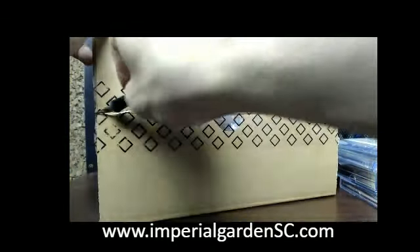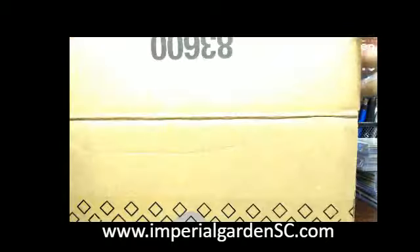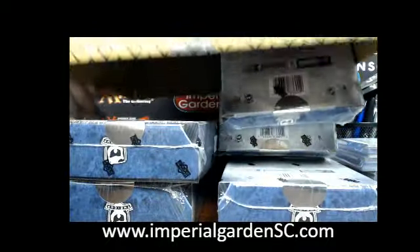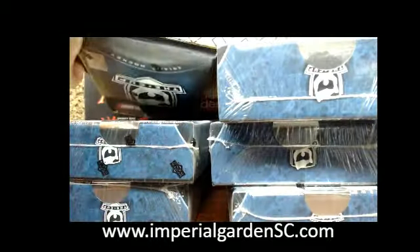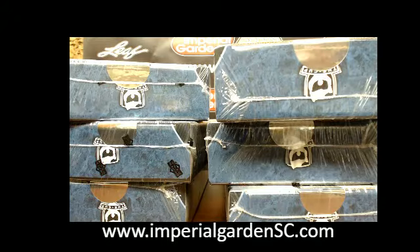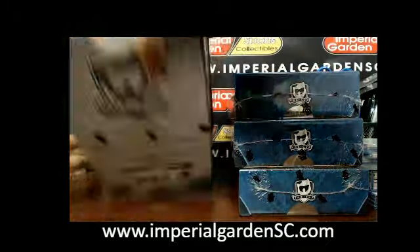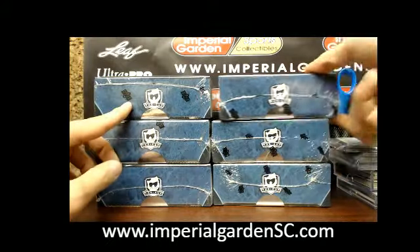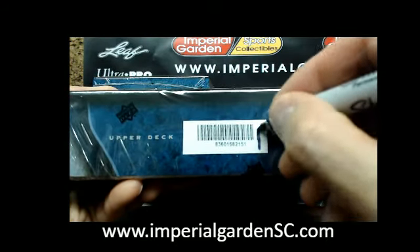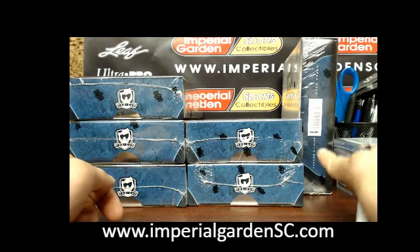Good luck to everybody. We're flipping these on their side now. The top one was 4, so that's the one for tonight. This is box number 1 of 6 and its serial number is 2151 — that's the one for tonight.